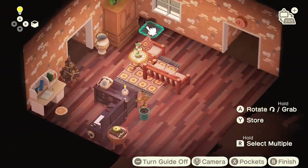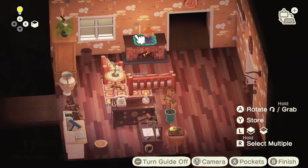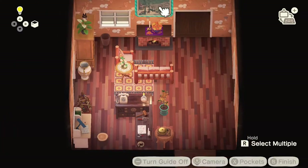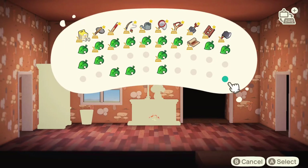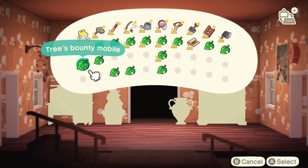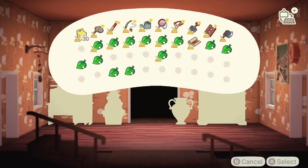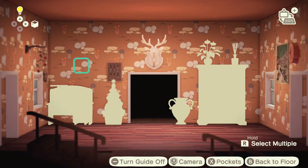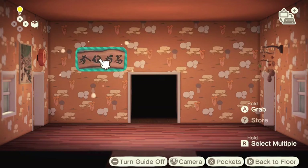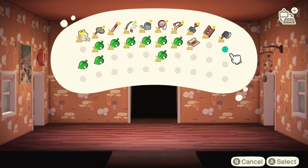We've got our log furniture customized with the granny square pattern, arranged to create a cozy little sitting area along with the bountiful harvest tree lamp and a little fireplace. I'm also utilizing this really cute marigold set that's coming up - I believe it's November, maybe October, I'll check my notes. It was released in the most recent Animal Crossing update, which makes me think we might not get another update for a little while.